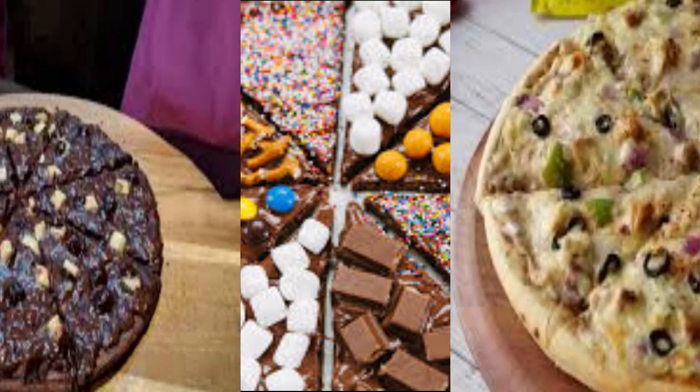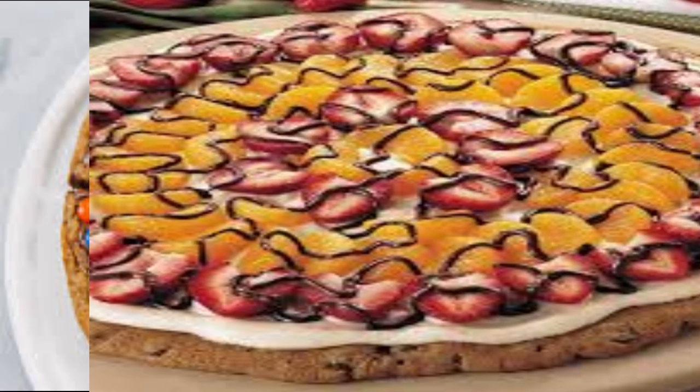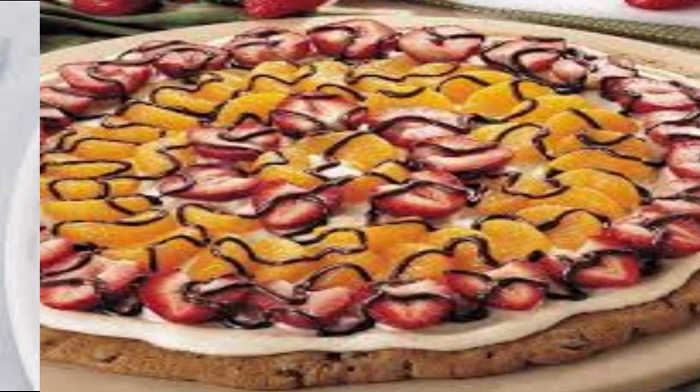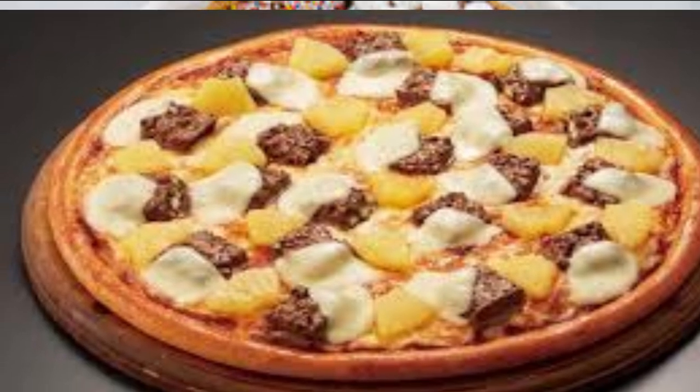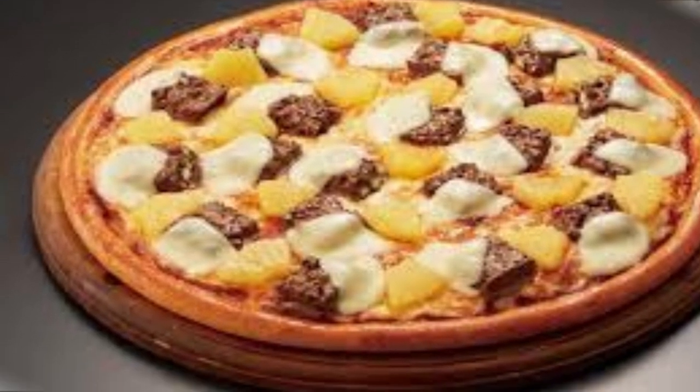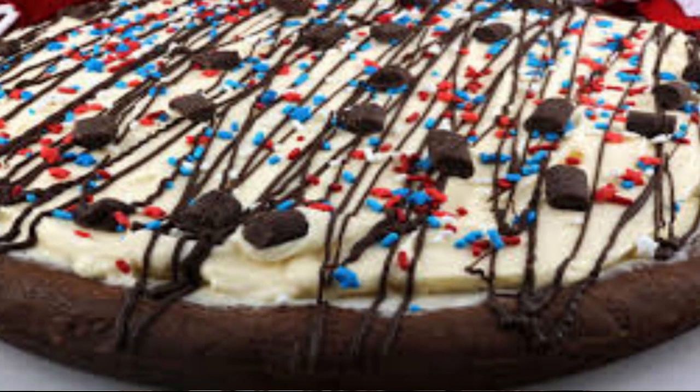Chocolate and creamy pizza are two very different types of pizza, each with its unique characteristics. Chocolate pizza combines the sweetness of chocolate with the savory elements of a pizza crust. The dominant flavor is usually the chocolate, which can be a mix of dark, milk, or white chocolate depending on the recipe.